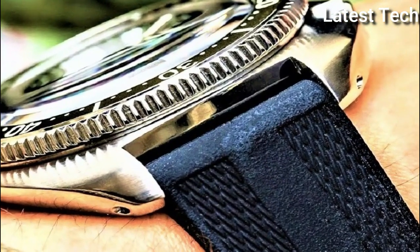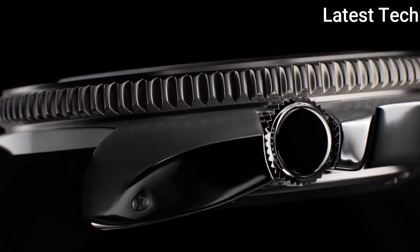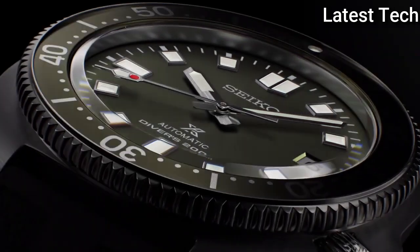The following features are equipped: anti-magnetic, date, glowing hands, glowing markers, screw-down crown.